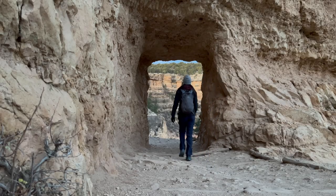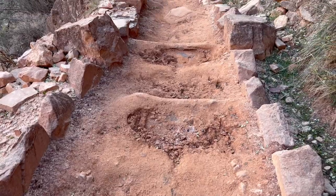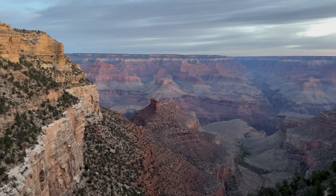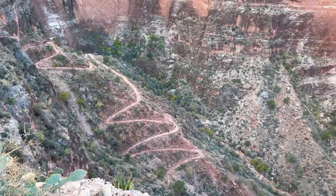All right, here we go — 3,000 feet down! Bright Angel Trail is located at the south rim of the Grand Canyon, which is the more popular destination for seeing and hiking the Grand Canyon, as it has more accommodations and amenities, and is maintained in the winter compared to the north rim.